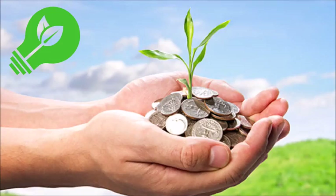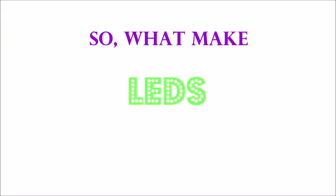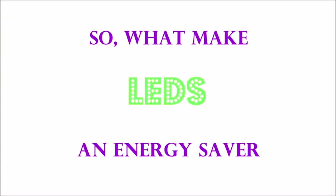Remember, installing LED lights not only saves energy, but also saves our money. So, what makes LED lights an energy saver and money saver?